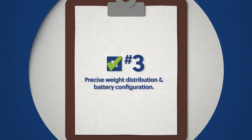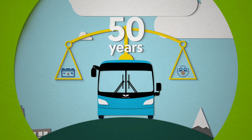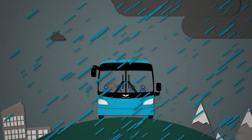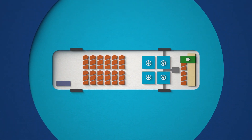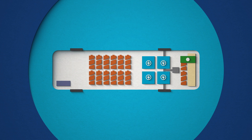Weight distribution and maximizing passenger capacity is a balancing act that we've perfected over 50 years of building zero-emission buses with the best team in the industry. Keeping battery accessibility, passenger safety, and exposure to the elements top of mind, New Flyer has transformed the traditional electric bus using the latest battery technology and practices, like placing the batteries for ideal weight balance.